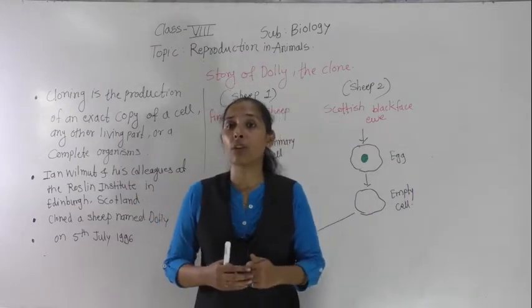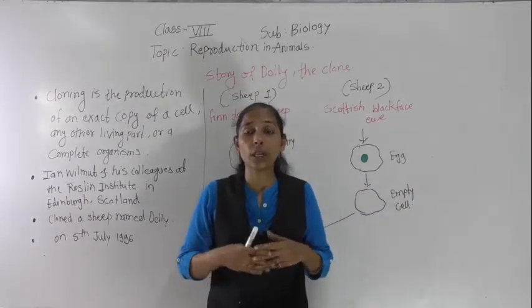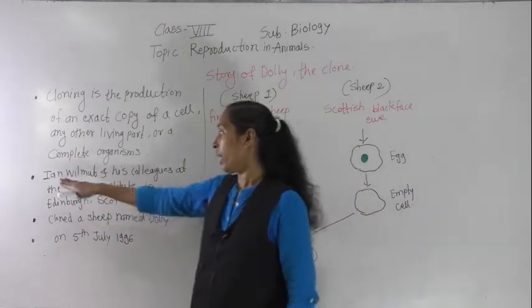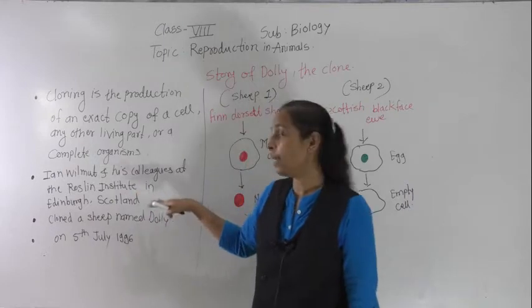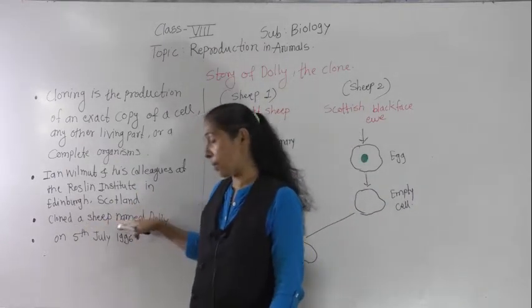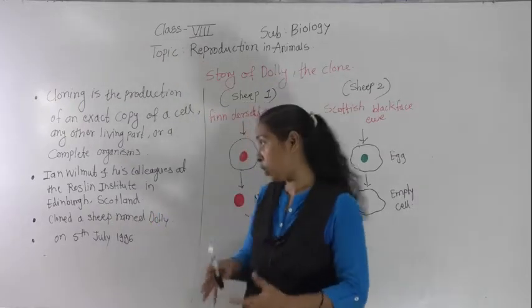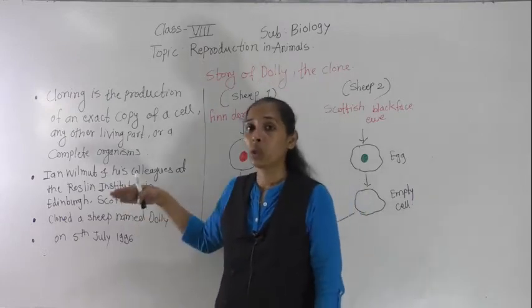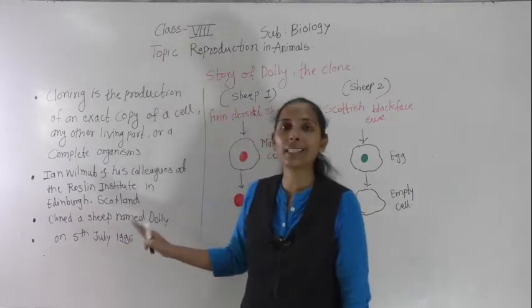With the help of this cloning process, one sheep was produced and her name was Dolly. Cloning was first successfully performed by Ian Wilmot and his colleagues at the Roslin Institute in Edinburgh, Scotland. They cloned a sheep and named that sheep Dolly. Dolly was born on 5th July 1996.